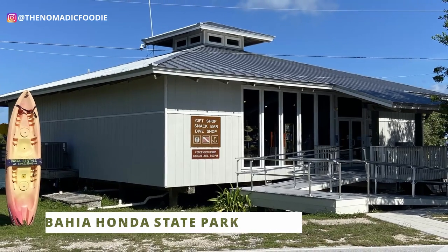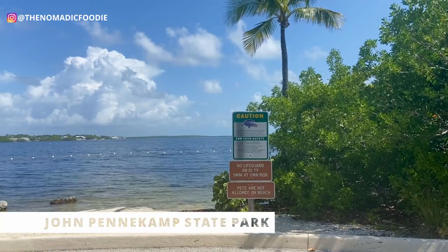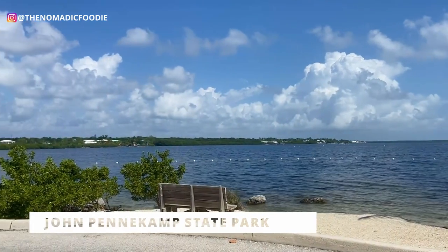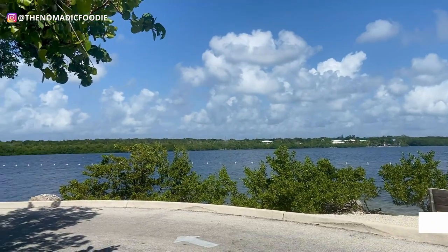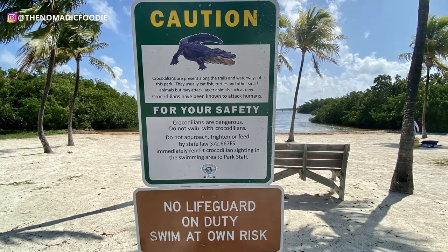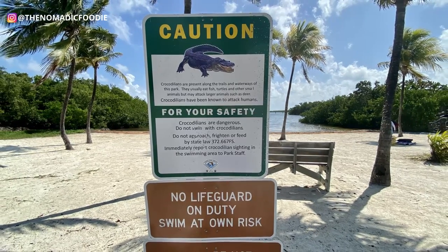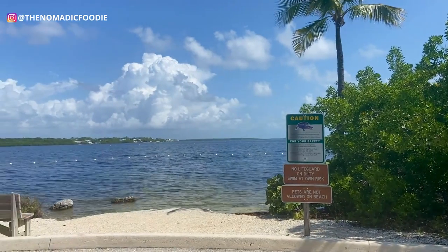The third thing to consider is that at John Pennekamp State Park in Key Largo, both of their beaches have signs warning to beware of alligators — and that could be a deal breaker. At Bahia Honda I didn't see any beware-of-alligator signs at the time of this recording. I personally didn't see any alligators at John Pennekamp, but they do have those signs for a reason, so keep that in mind if it's going to affect your decision.